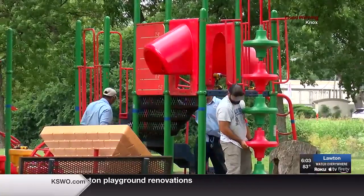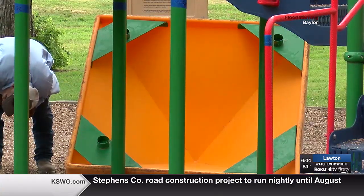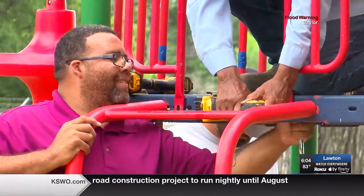Not each piece of equipment you see will go toward the new playground, though. Lawton will only donate parts that are still in stock for Walters' officials to reorder.